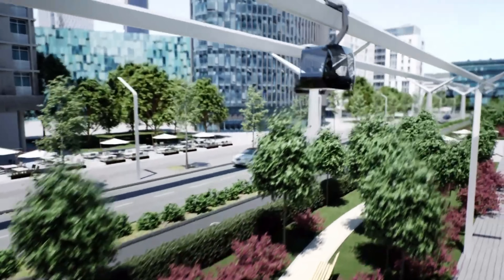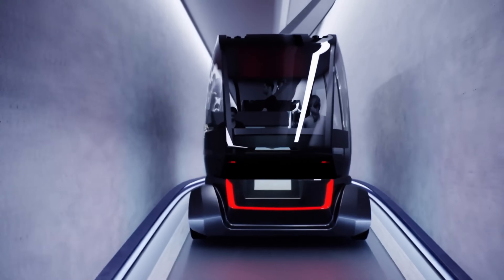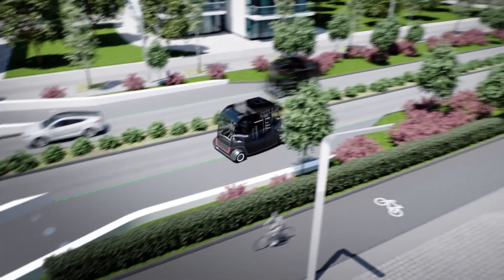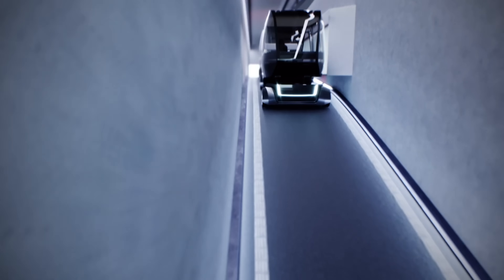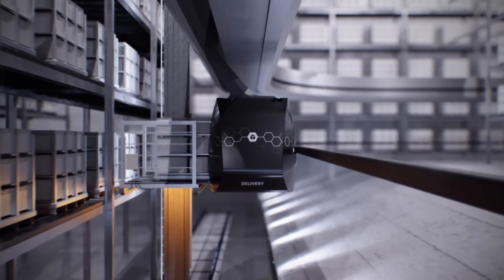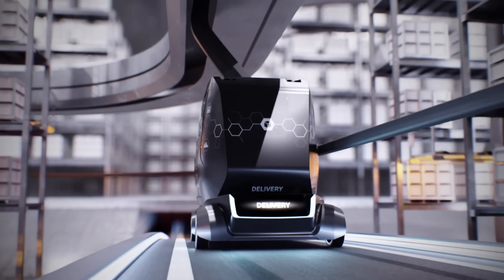Equipped with a universal coupling mechanism, each gondola can transition smoothly between different transport modes, offering an eco-friendly and congestion-free solution for urban mobility. While still in the conceptual phase, experimental installations have already demonstrated its potential, showcasing a glimpse of how cities of the future could move people efficiently, sustainably, and effortlessly.